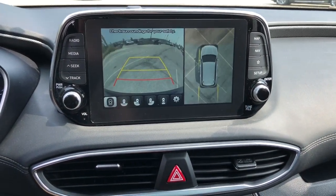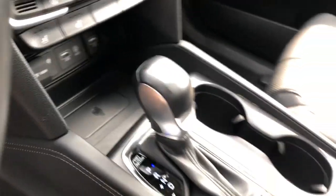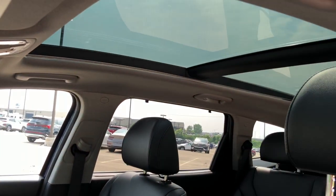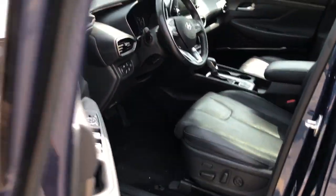Heated steering wheel, head-up display, pre-collision system, lane departure warning, panoramic roof, navigation system, all-wheel drive, keyless entry, hands-free liftgate, sunroof/moonroof.